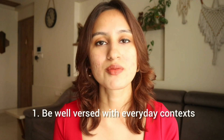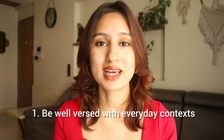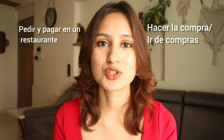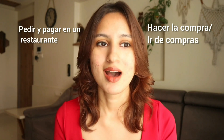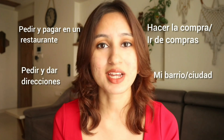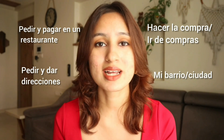What does this mean for our students? It means that we have to be very well-versed with our everyday contexts — like pedir y pagar and ordering at a restaurant, visiting a cafe, and while going shopping: how do you ask for help during shopping, how do you pay while shopping, and also pedir y dar direcciones — to ask and be able to give directions. These are everyday contexts that are extremely important and we have to be well-versed with the vocabulary and the structures surrounding these concepts.